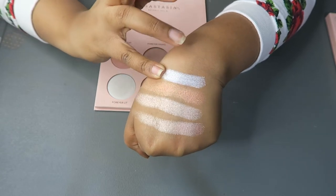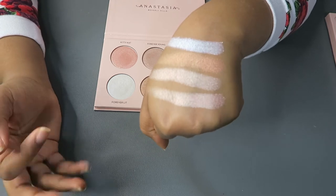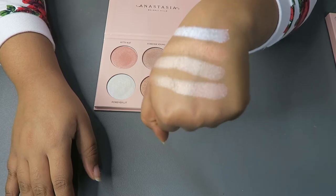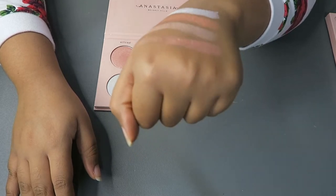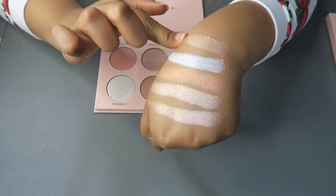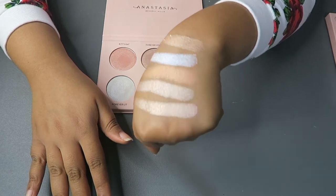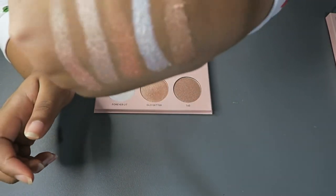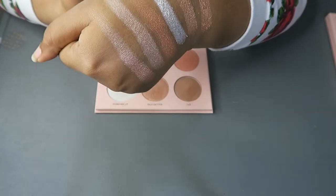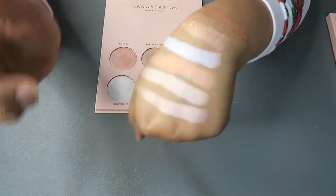Daydream on my face — I don't know about that. But it is very creamy, has the same consistency as the other shadows, and it seems the most pigmented. Oh gosh, but that is Forever Lit. Glow Getter has this gold, warm look — it's starting to get a little warmer but it's very golden. And this is 143 — this one has the warmest gold look in the palette.